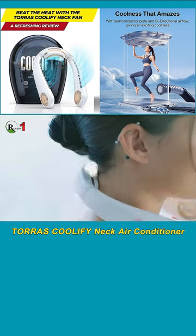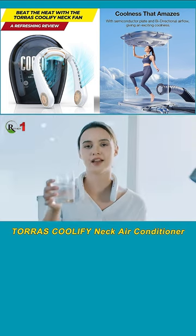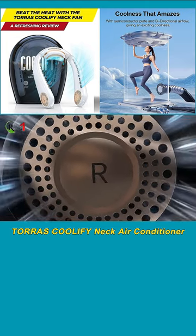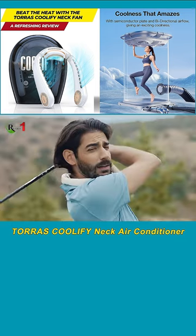The 3D airflow design with 36 air vents is another notable aspect of the Coolify Neck Fan. It provides a well-distributed and invigorating breeze, allowing you to stay cool and comfortable. The upward vents blow refreshing air towards your face, while the downward vents cool the skin on your neck.